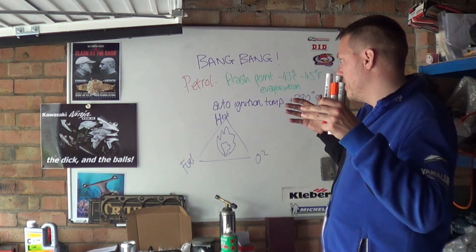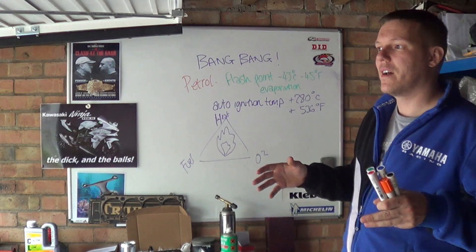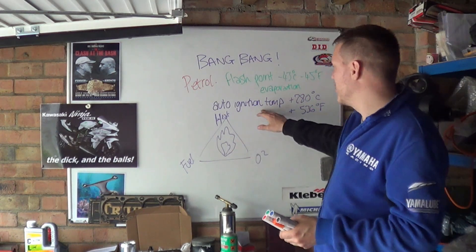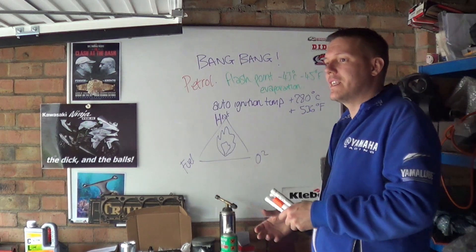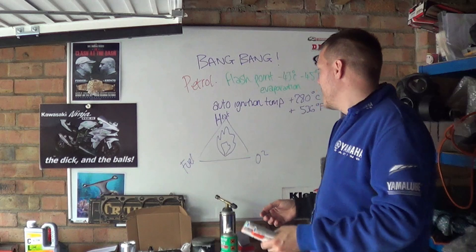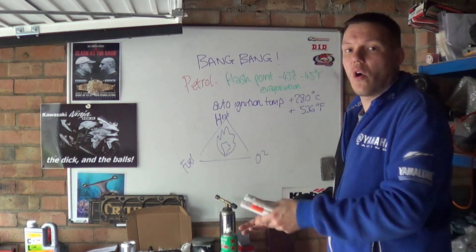With diesel, what you do is you compress your mixture until you get above diesel's auto-ignition temperature, and then the diesel just combusts. We call that diesel. In petrols we call that knock — NOC.